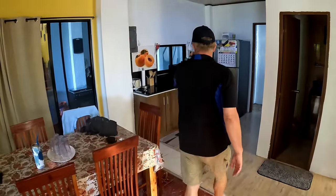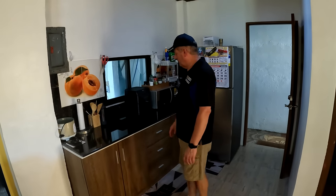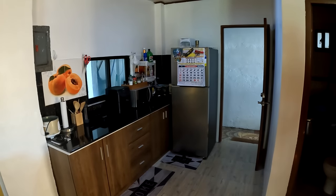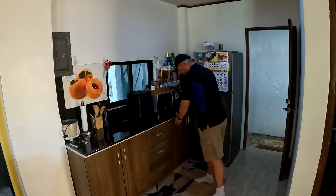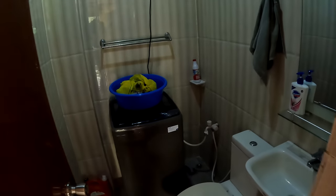The kitchen area had nothing originally, so David bought all the cabinets and the countertop — the countertop alone was about 12,000 pesos. He also bought an induction cooker and refrigerator. The good news is the cabinets can be taken when he leaves — they're not built in, just like large furniture pieces. There's also a CR with laundry and a washing machine.